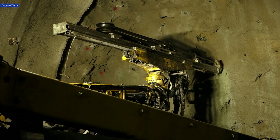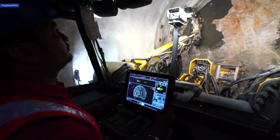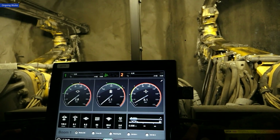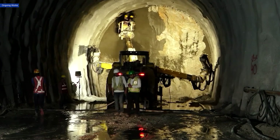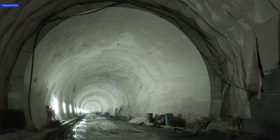Using the New Austrian Tunneling Method, this method enables tunneling under the Himalayan rock safely and efficiently while keeping the surrounding environment intact to the maximum extent. Currently, tunnel lining works are underway in this segment.